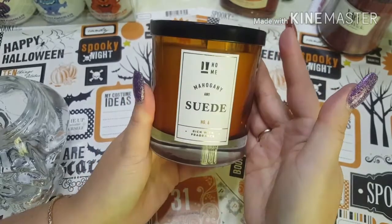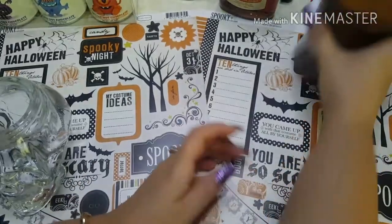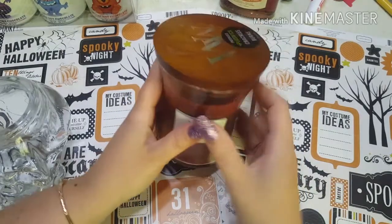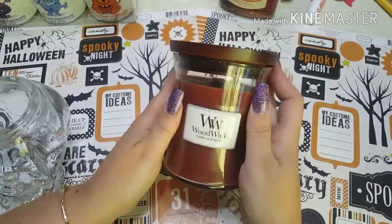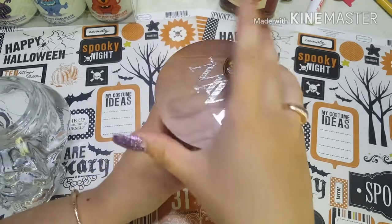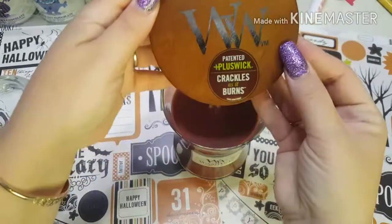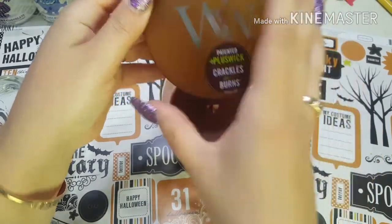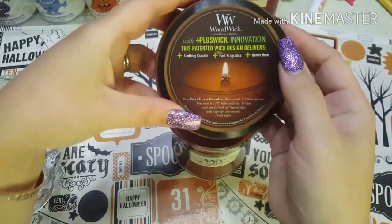Next is this candle — how cool is this? I love the shape of it. It's called Wood Wick and it crackles when you burn it, almost like firewood. It sounds like it'd be really cool — I almost want to keep it for myself.